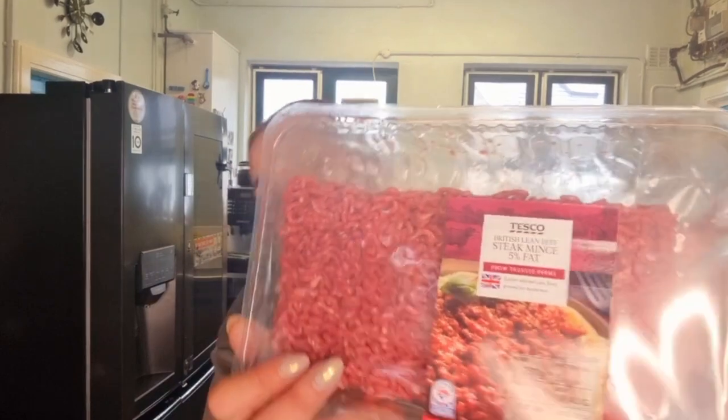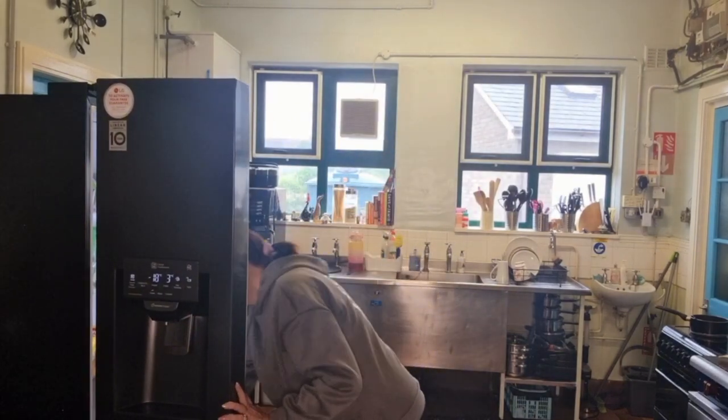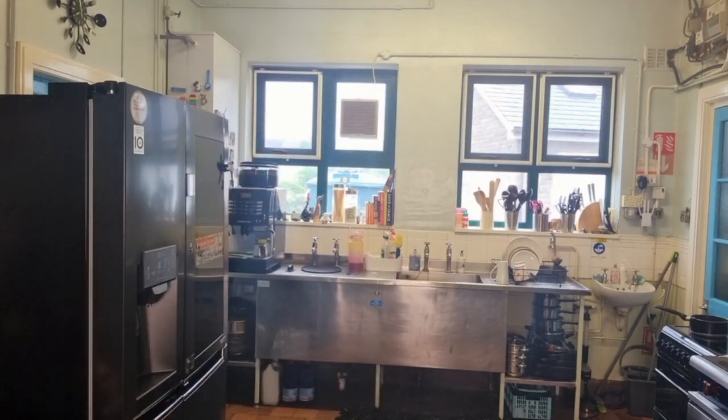Then I got 750 grams of steak mince, five percent fat — this was in the reduced section and I got it for four pound forty-nine, for my lasagna. I'm just going to pop that in the freezer for when I need it, because I'm not cooking lasagna today. But when we go up the boatyard, which hopefully will be soon, I'm going to tackle my lasagna up there.